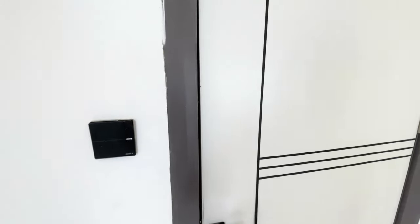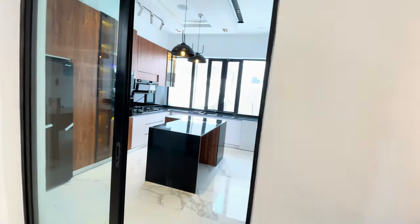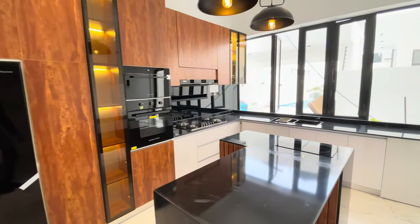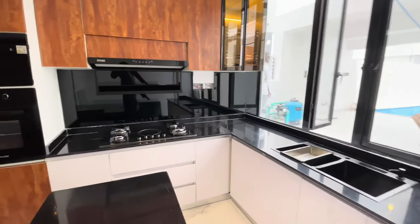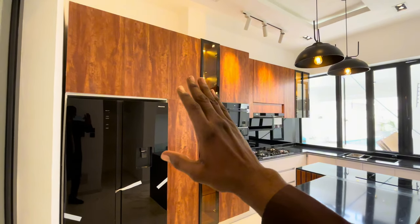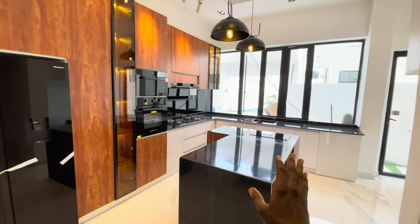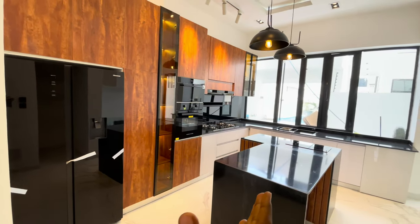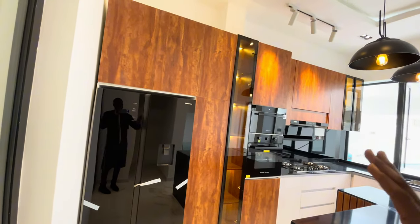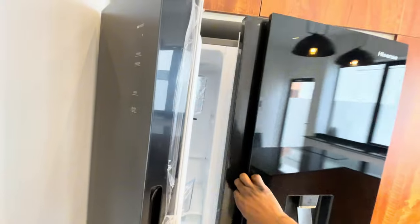Coming out of the guest room towards this area is where we have the amazing kitchen that I've been so excited to show you. Look at this beauty. I love the beautiful contrast — the wooden cabinets and the black appliances with the black marble countertop. I love that contrast in color. I love the amber lights that we have here, the beautiful white finishes. This is one of the most luxurious kitchens I've ever seen. Towards this side, we have this beautiful Dolby Del Ice Sense fridge.